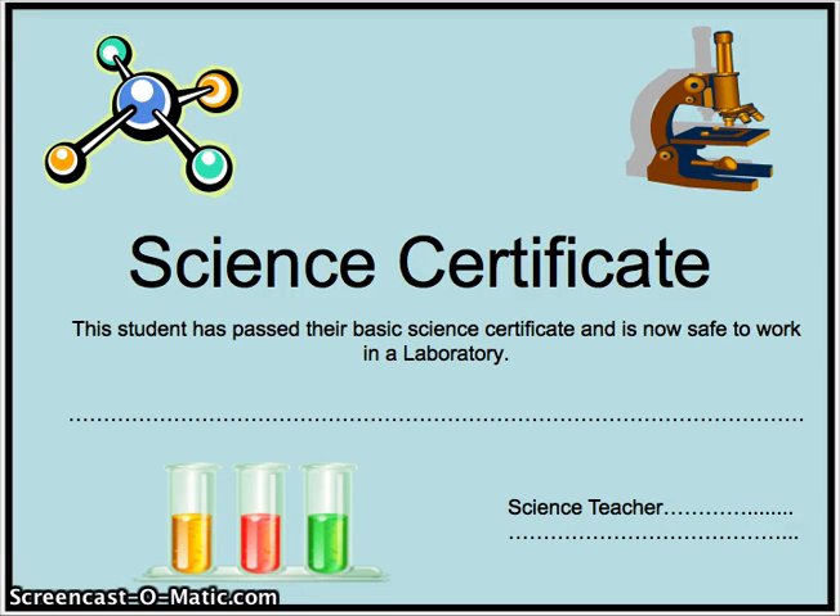Hi class! We're going to begin today by learning about science safety, and at the end of this module you will be earning this science certificate.